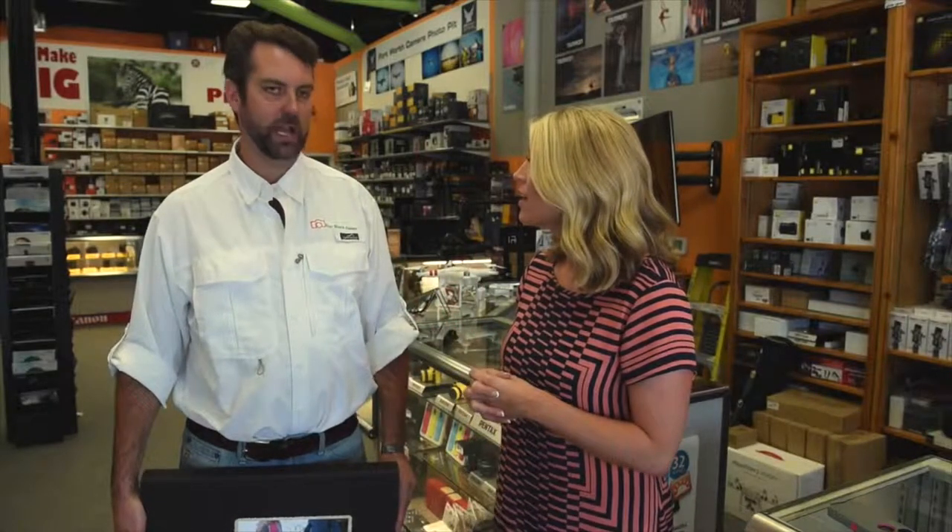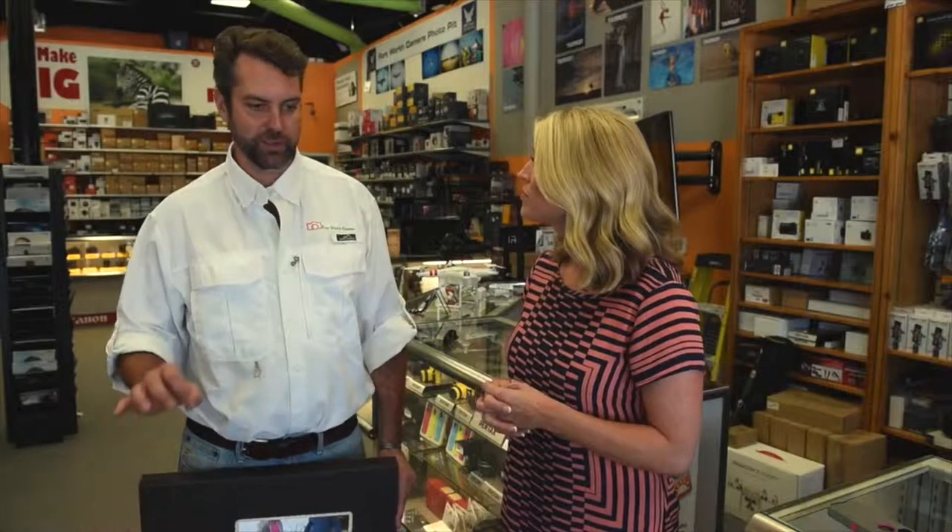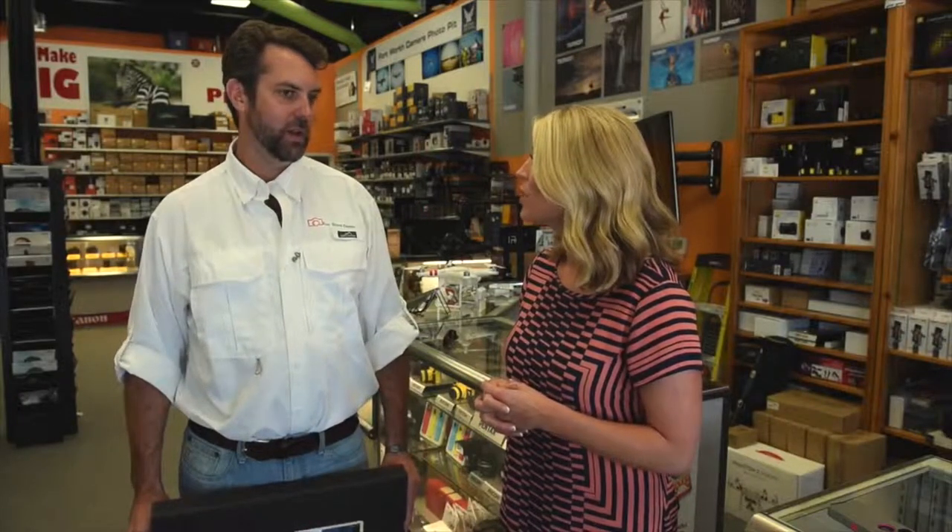And you guys have classes for that, right? Yeah, one-on-one classes, group classes, even little 15-minute free sessions with just tech support — all the way over to our free photo walk, which is a really great service.